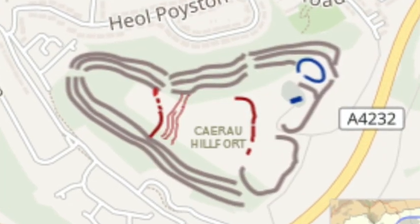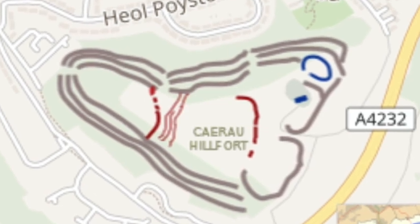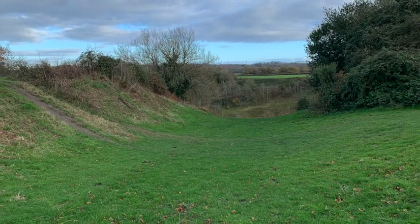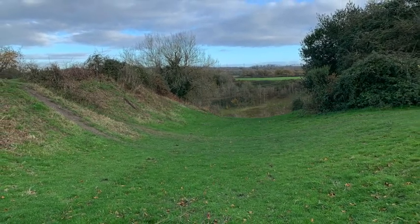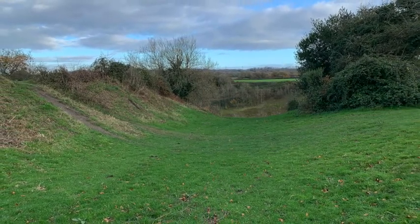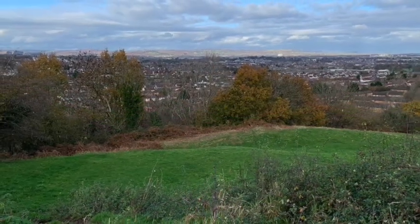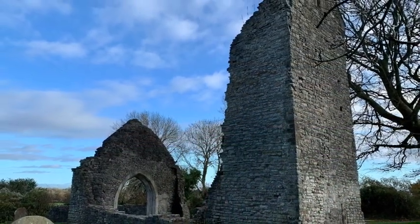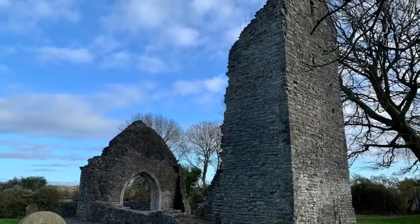This almost triangular fort hugs the contours of the land, and it has huge earthworks of ditches and ramparts that can be seen today. In fact, this hilltop was in use even earlier, during the Neolithic period about five and a half thousand years ago, and much later the Romans were here. A ruined 12th-century church can be seen on site, too.